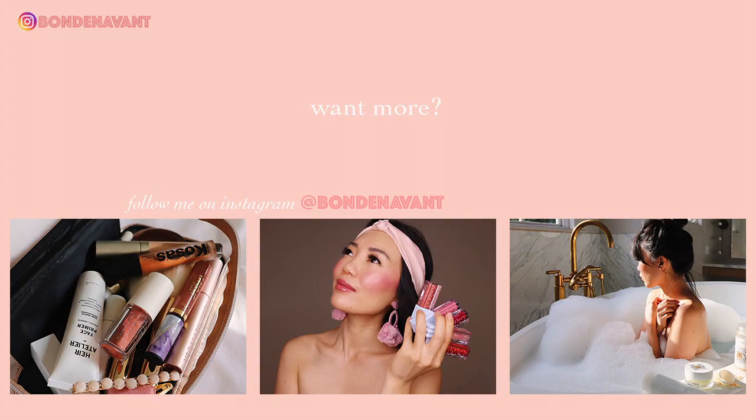Alright guys, thank you so much for checking out this video. For more on beauty, skincare, and cosmetic treatments, make sure to hit that subscribe button. Bye!